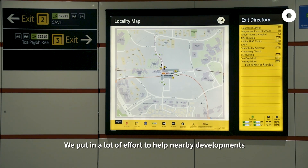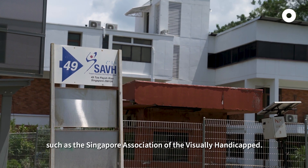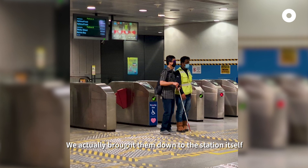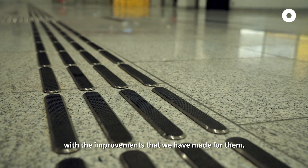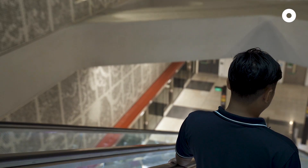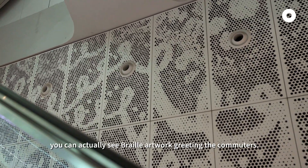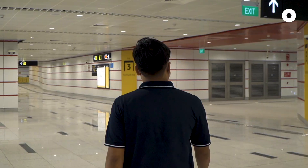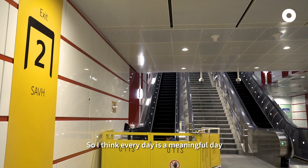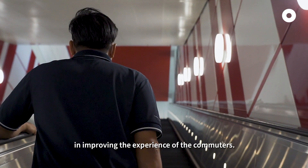We put in a lot of effort to help nearby developments such as the Singapore Association of the Visually Handicapped. We actually bring them down to the station itself to get their feedback. So in the end, they are very happy with the improvements that we have made for them. When you go down the escalator from the concourse to the platform, you can actually see the real artwork greeting the commuters. Every day is a meaningful day where we have a part to play in improving the experience of the commuters.